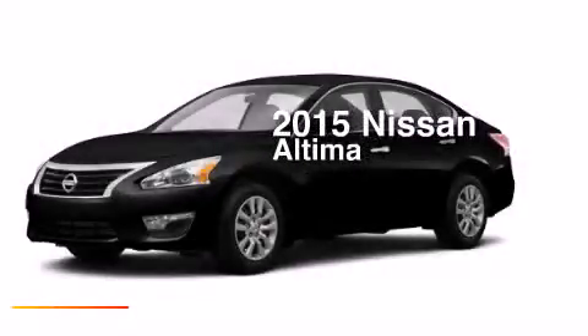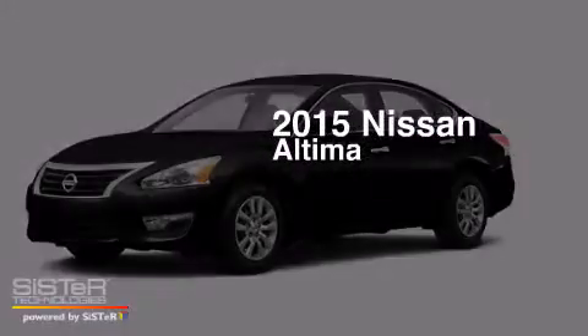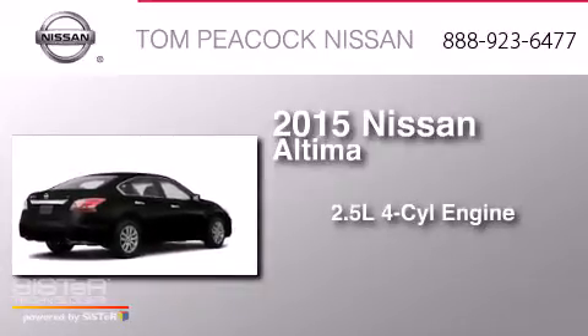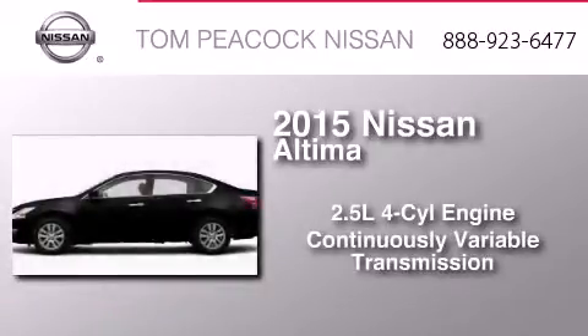This is a brand new 2015 Nissan Altima. It features a 2.5-liter four-cylinder engine and a continuous variable transmission.